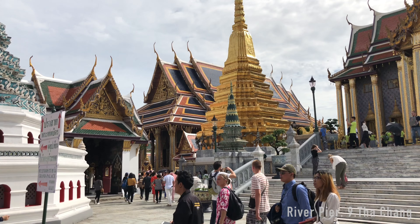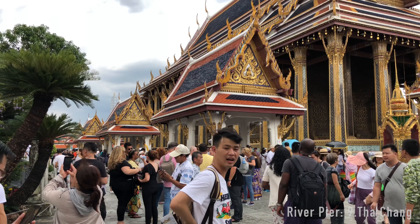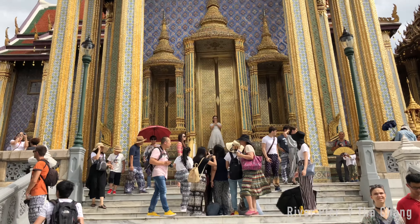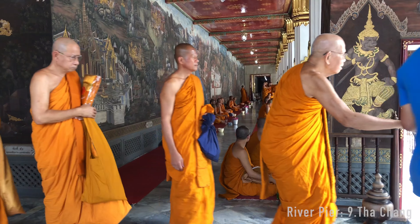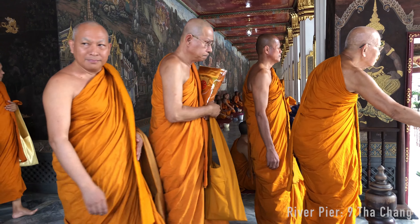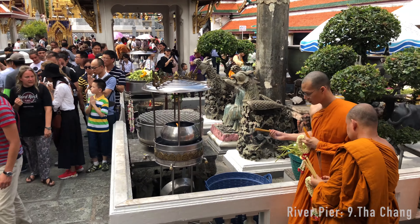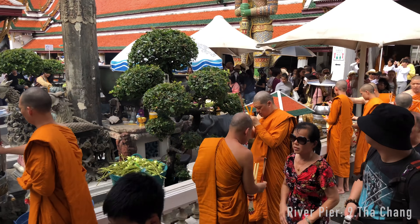Number 2 is the Grand Palace. The Grand Palace used to be the official residence of the kings of Siam until 1925, and is still used for official ceremonies. It's also known for the sacred Wat Phra Kaew, or Temple of the Emerald Buddha, which unfortunately was closed this day due to a Buddhist ceremony.